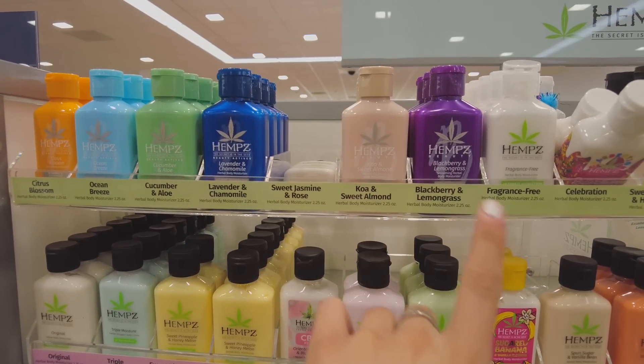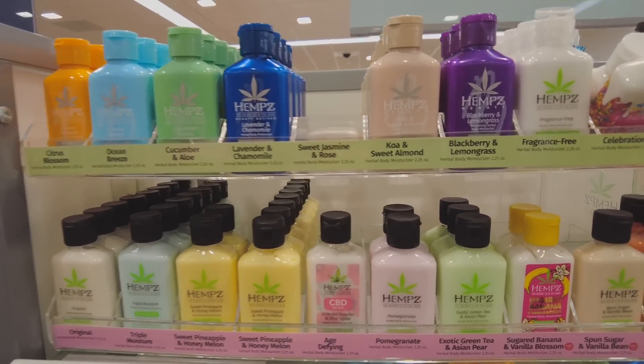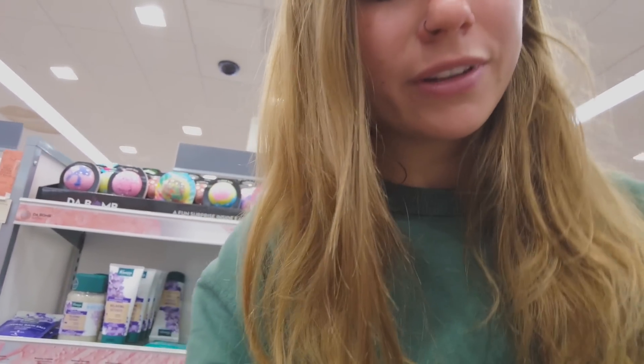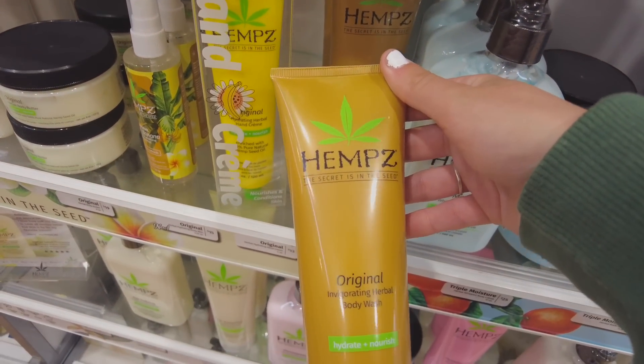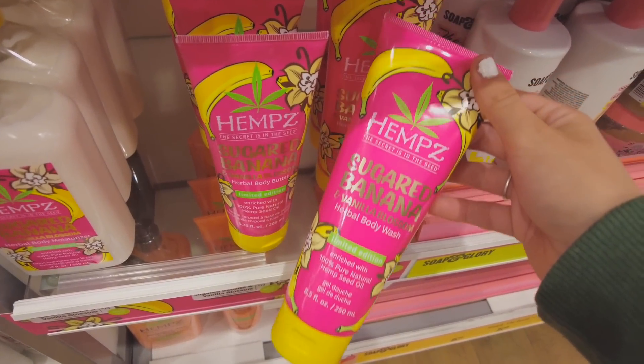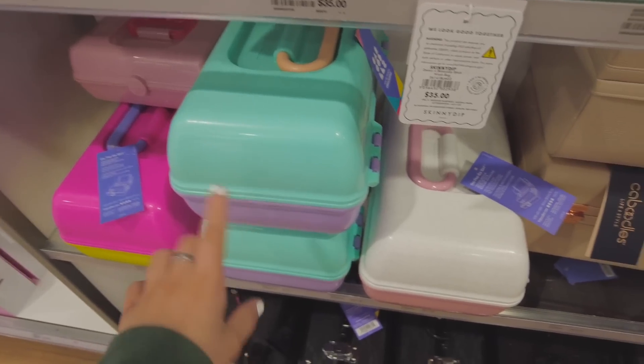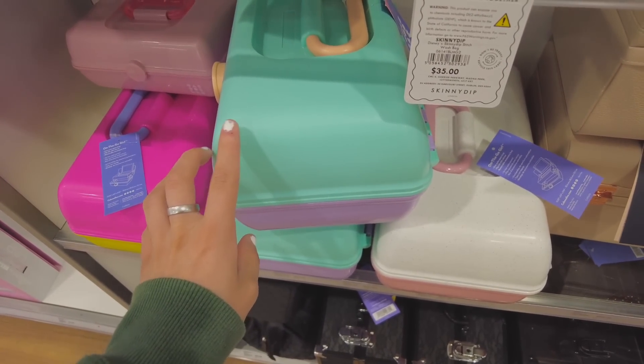I literally had no idea they had mini ones of these lotions — I've only seen the full size. The ocean breeze, cucumber and aloe, and sugared banana all smelled so good, but I really like the cucumber and aloe. I really want to try out this moisturizer. They also have body washes — I thought this brand only had lotions. I cannot explain how good this smells. When I was younger I was obsessed with banana scented things.